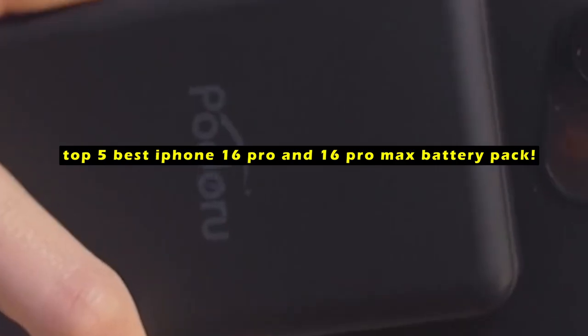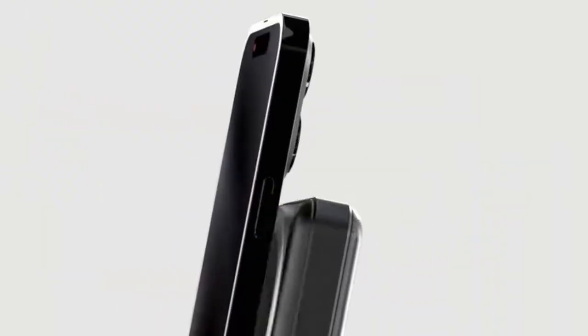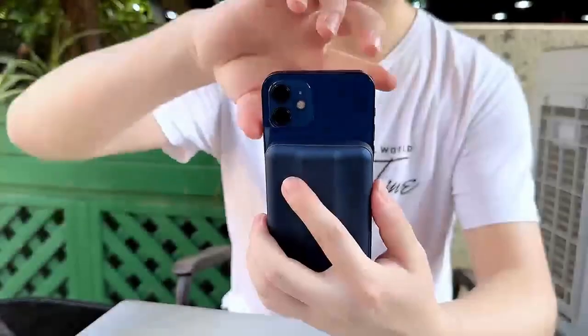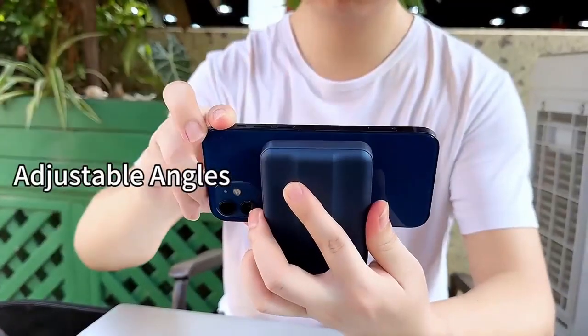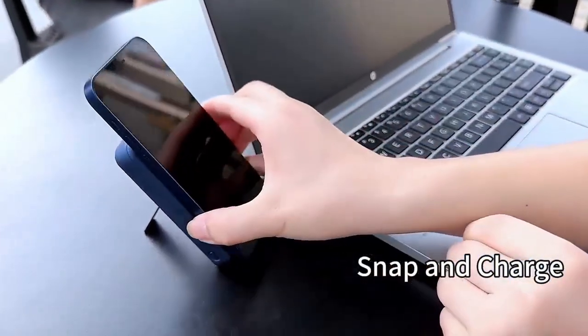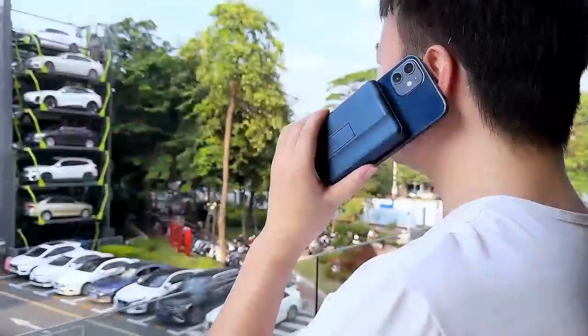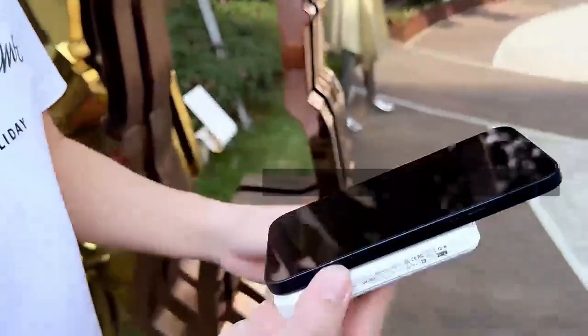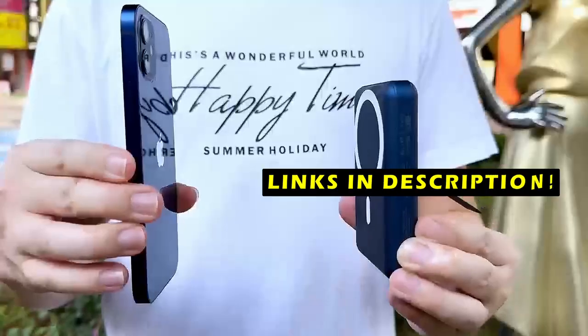With so many options on the market, finding the best battery pack can be challenging. We'll explore the top 5 best battery packs for the iPhone 16 Pro and 16 Pro Max, offering a balance of power, portability, and design. This list is based on my personal opinion and research, and lists them based on quality, features, and pricing. If you want more information and updated pricing on the products mentioned, be sure to check the links in the description below.